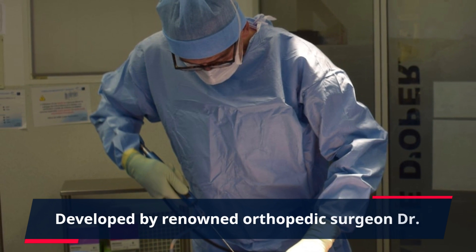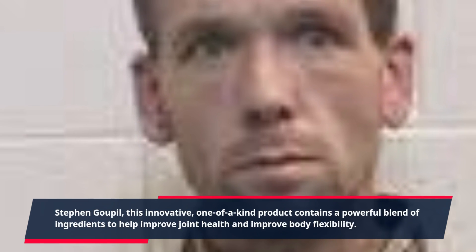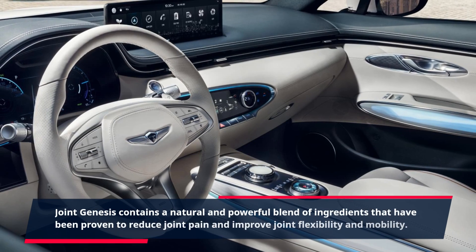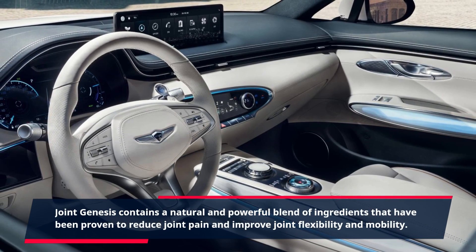Developed by renowned orthopedic surgeon Dr. Stephen Goupil, this innovative, one-of-a-kind product contains a powerful blend of ingredients to help improve joint health and body flexibility. Joint Genesis contains a natural and powerful blend of ingredients that have been proven to reduce joint pain and improve joint flexibility and mobility.